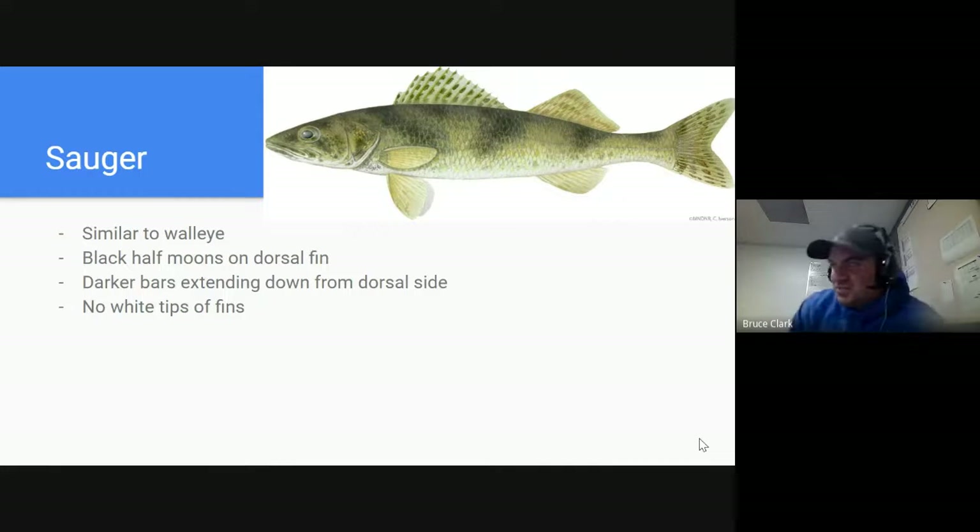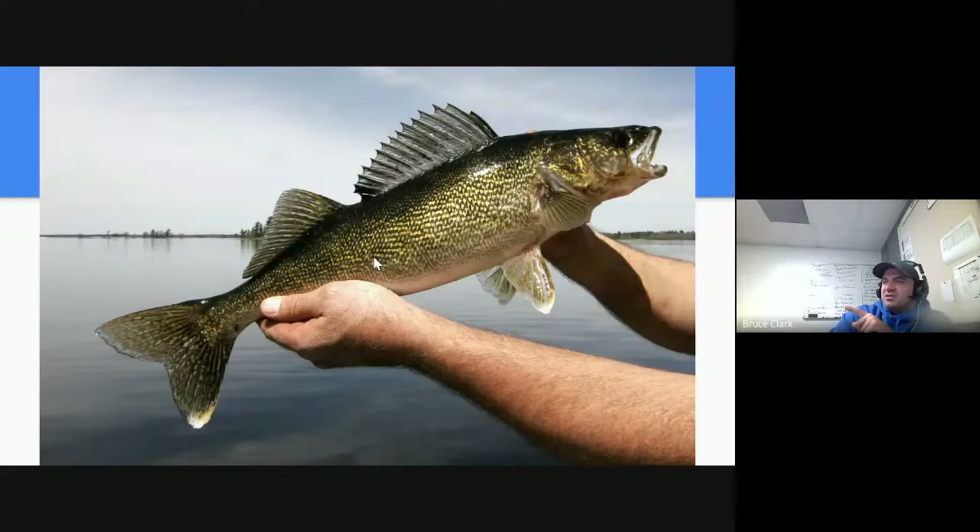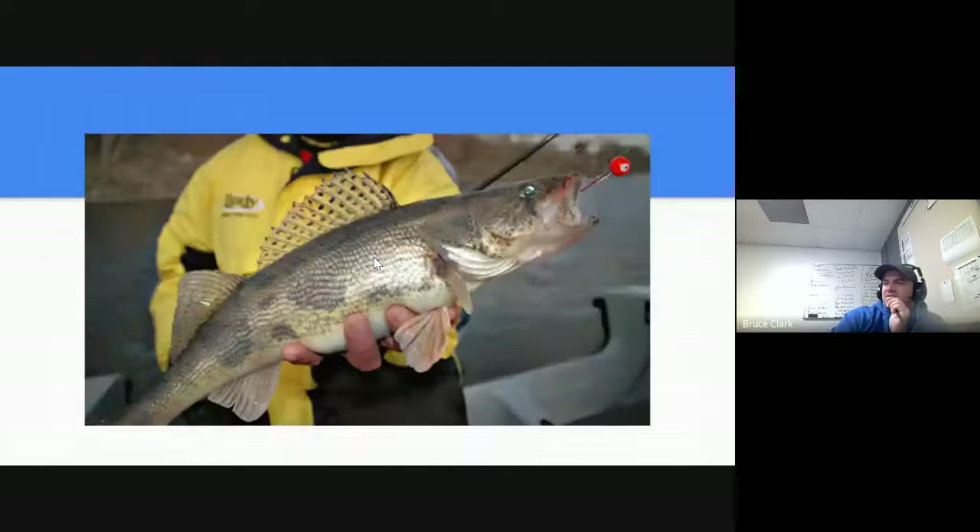Next up after walleye is its smaller cousin, the sauger. These two get misidentified sometimes — a large sauger looks kind of like a small walleye. How you can tell is the sauger should have black half-moon shapes on the dorsal fin and some darker striping extending down from the side. You can see why people commonly confuse them — those are pretty similar looking fish.